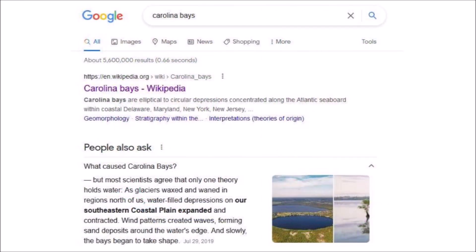Searching the World Wide Web for Carolina Bays using Google or Microsoft Bing brings up the Wikipedia article as one of the first results. The Google search results also have a section about questions people ask, such as what caused Carolina Bays. The featured answer is taken from an article in a North Carolina magazine called Our State, which says that most scientists agree that only one theory holds water: as glaciers waxed and waned in regions north, water-filled depressions on the southeastern coastal plain expanded and contracted, wind patterns created waves forming sand deposits around the water's edge, and slowly the bays began to take shape.